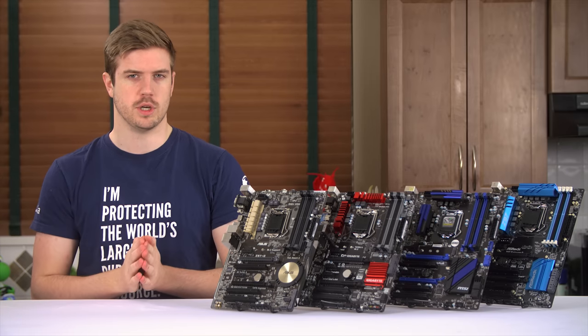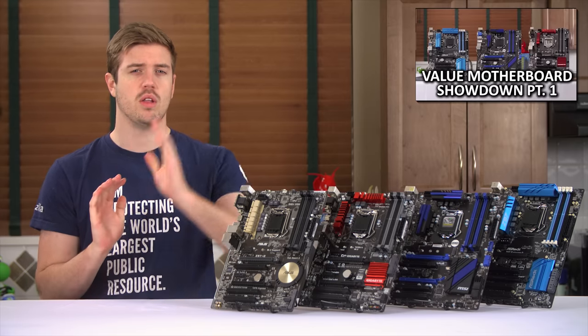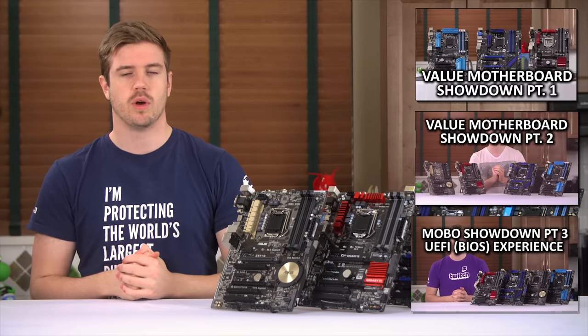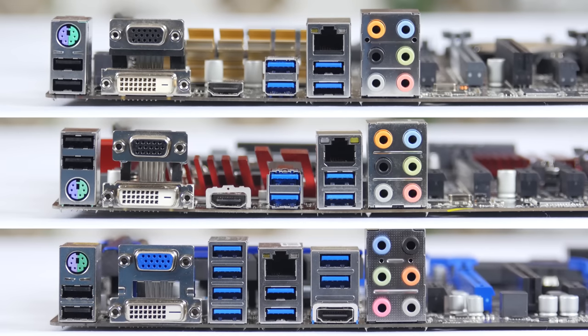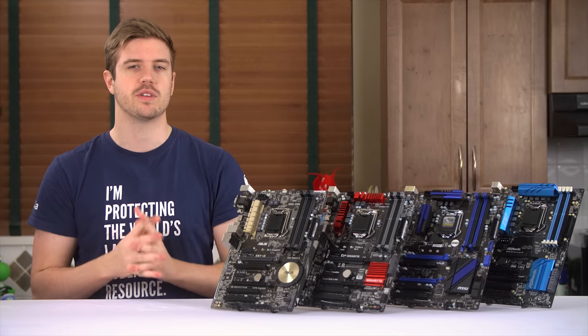So it's time for the final conclusion. Obviously, if you're looking into buying a motherboard, I'd suggest watching all of the other videos in this series. But as a quick overview, let's look at what really matters. First and foremost, IO matters — make sure you'll be able to plug in all the peripherals and drives you'll need. Most of these boards will have you covered, but it's still an important question to ask yourself.